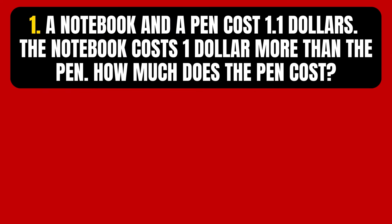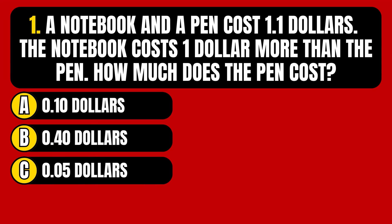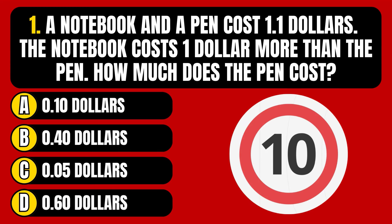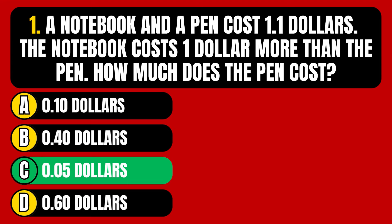Question number 1. A notebook and a pen cost $1.10. The notebook costs $1 more than the pen. How much does the pen cost? Option A, 10 cents. Option B, 40 cents. Option C, 5 cents. Option D, 60 cents. The correct answer is Option C, 5 cents.